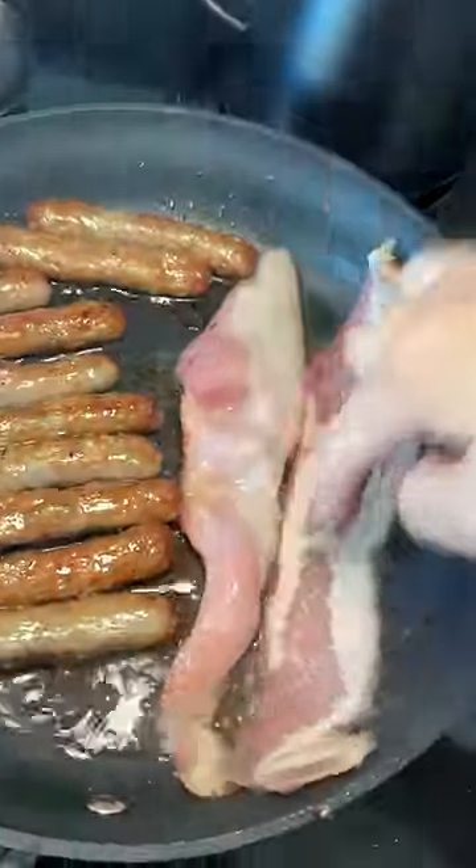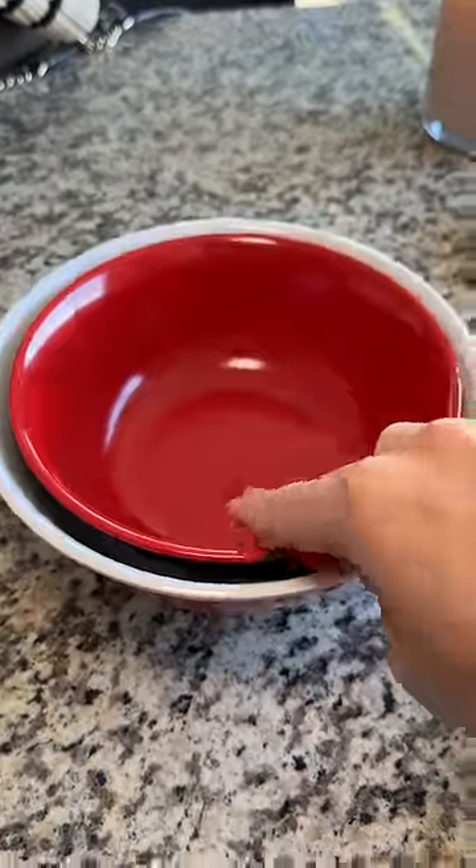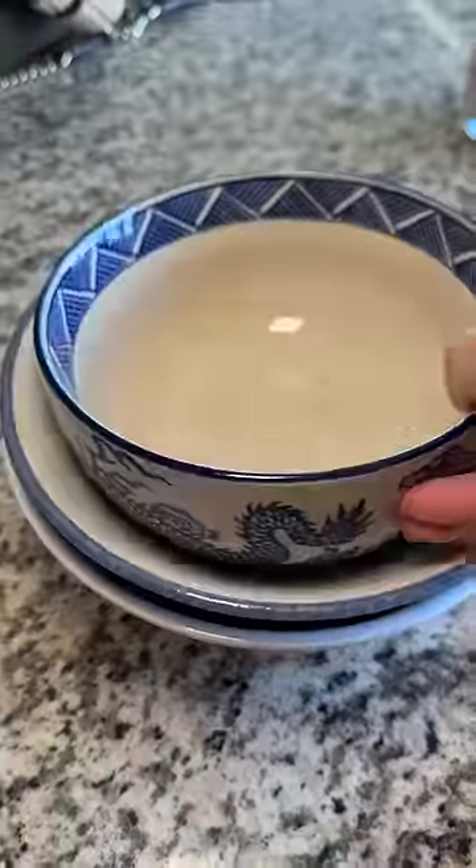Next I'm boiling some frozen chicken and cabbage dumplings. I threw in more bacon because I started to overthink and worry about someone maybe wanting more than one slice and not having enough.